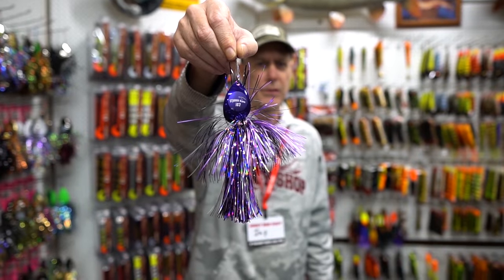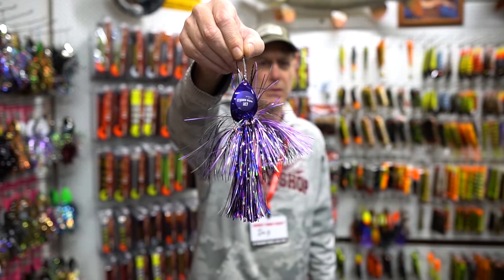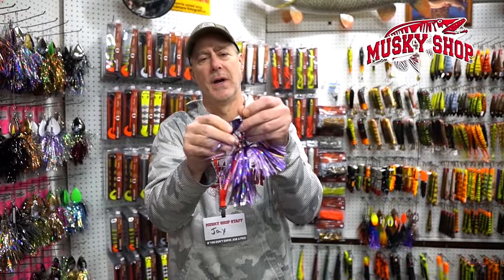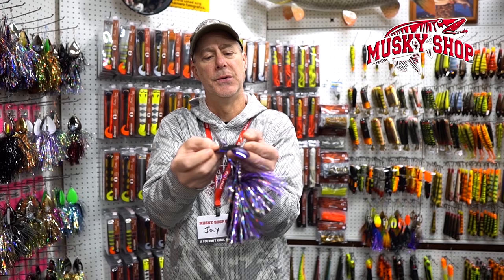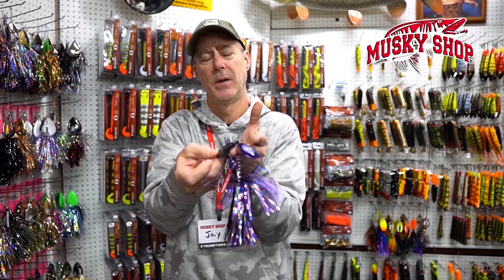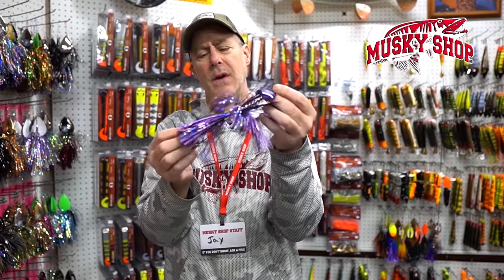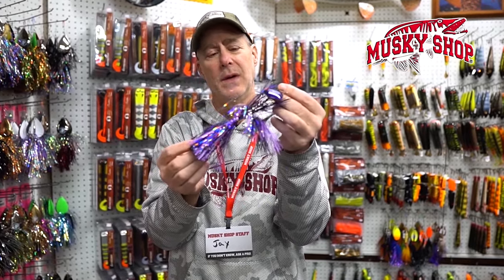New for Musky Frenzy Lures is the IC7. You've probably heard about this on social media. This is a very popular bucktail that was prototyped heavily last year. It's got two different types of blades — they call it a stagger blade combination — produces a lot of flare, but this bait has a little bit more weight for the frame size than most bucktails.